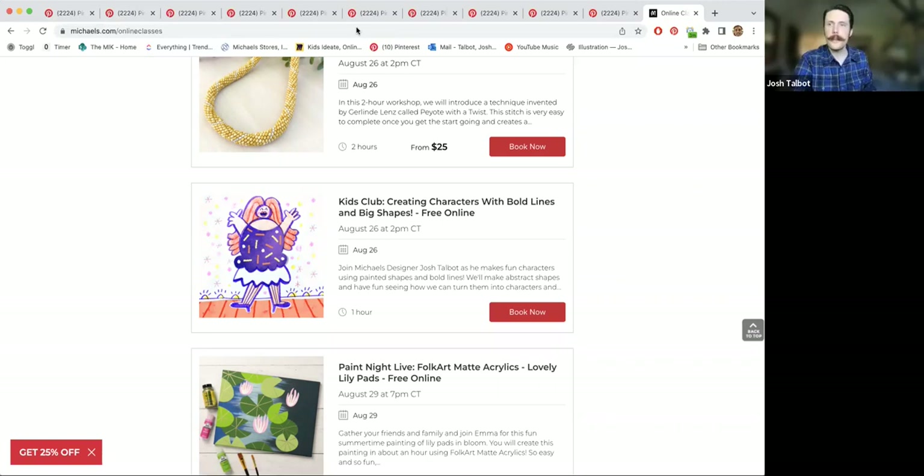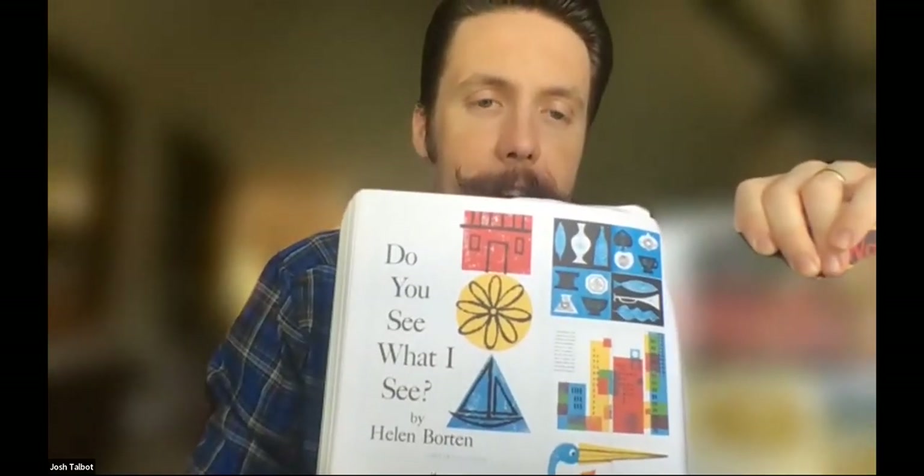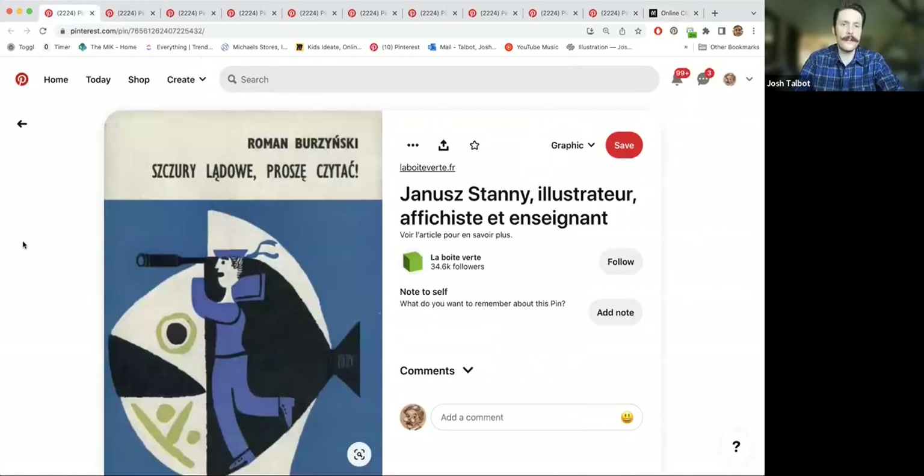I bought this book called Mid-Century Modern Graphic Design, and it's full of posters and children's books and all sorts of things using these big shapes. I found some of these pictures online that I want to show you guys. I think it's important to always be looking at things out in the world and getting inspiration from it. These are just some posters from different parts of the world, which is really cool. I love to see other designs - it's always inspirational for me.